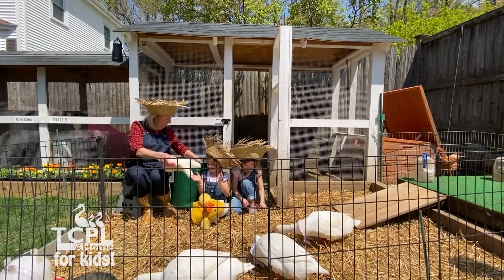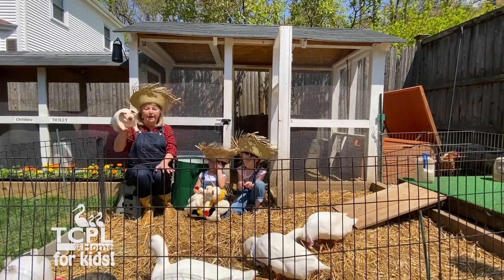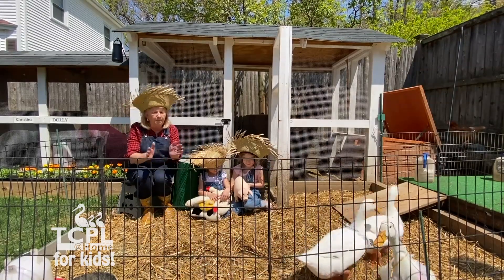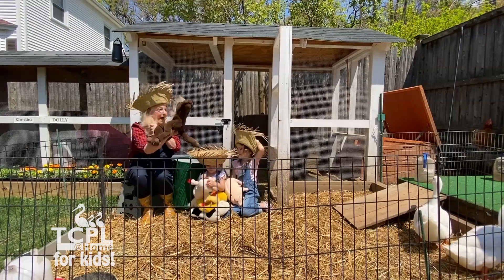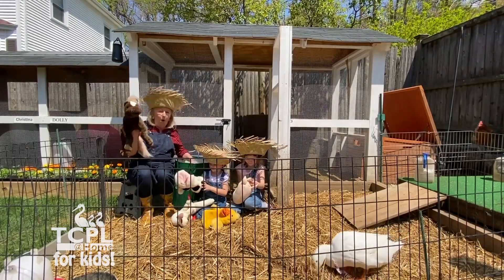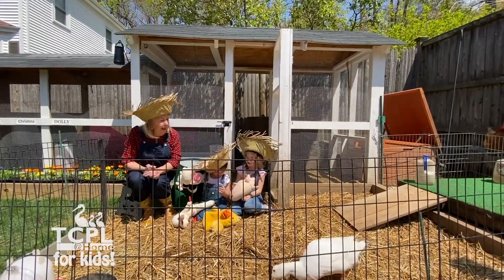Come on, children! And on his farm he had a pig, E-I-E-I-O. With an oink-oink here and an oink-oink there, here an oink, there an oink, everywhere an oink-oink. Old McDonald had a farm, E-I-E-I-O.